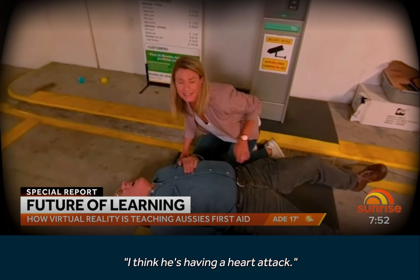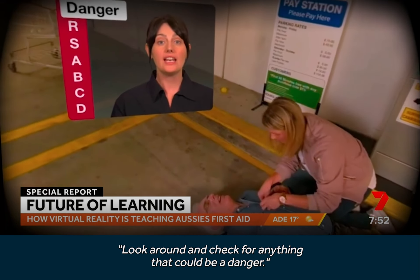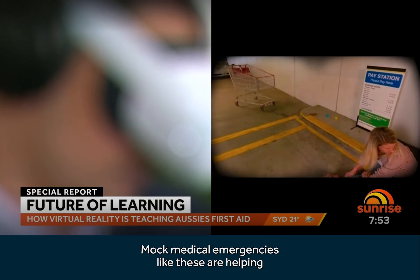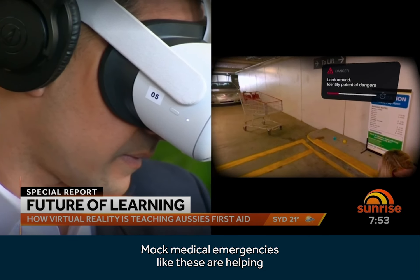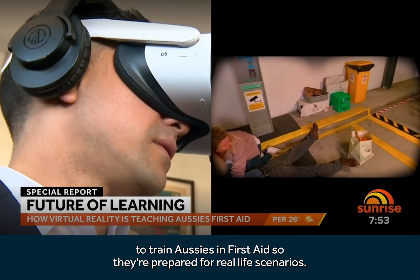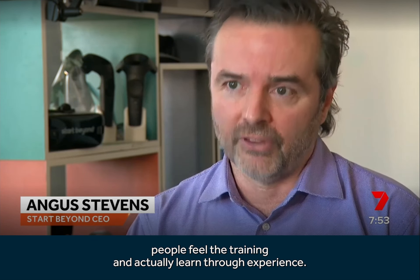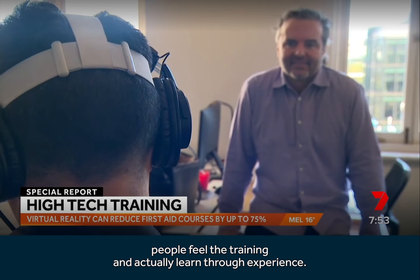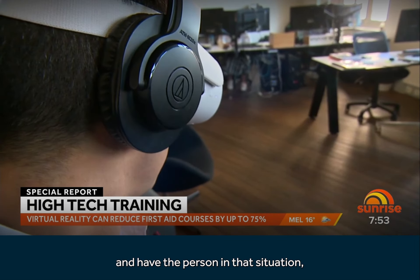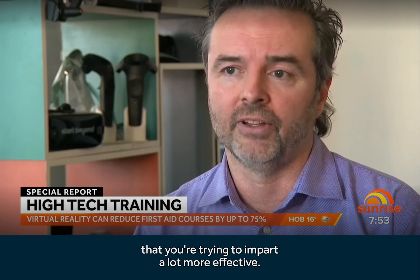I think he's having a heart attack. I need your help. Look around and check for anything that could be a danger — you have 10 seconds. Mock medical emergencies like these are helping to train Aussies in first aid so they're prepared for real-life scenarios. The beauty of 360 and these kind of ideas is that you want people to feel the training and actually learn through experience. By creating a 360 environment and placing the person in that situation, it makes the training and the knowledge you're trying to impart a lot more effective.